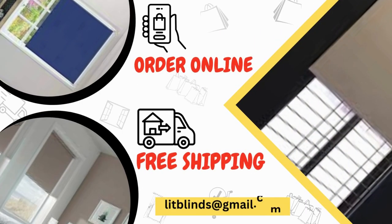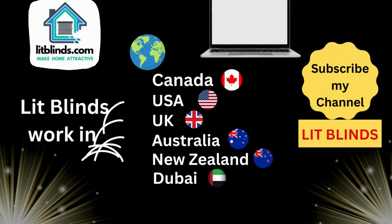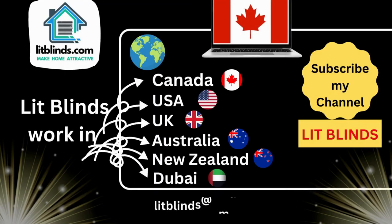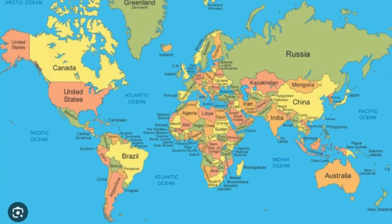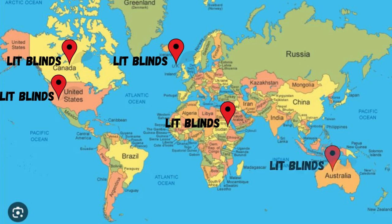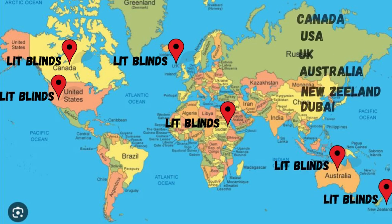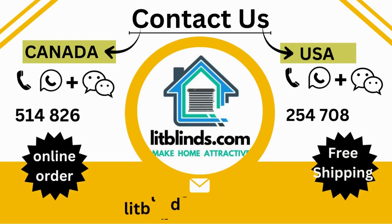Get 50% off with free shipping. Order online today for window blinds, 3D metallic wallpapers, luxury vinyl flooring, and 3D PVC wall panels. Contact us in the USA at 254-708-6262, or in Canada at 514-826-5278.